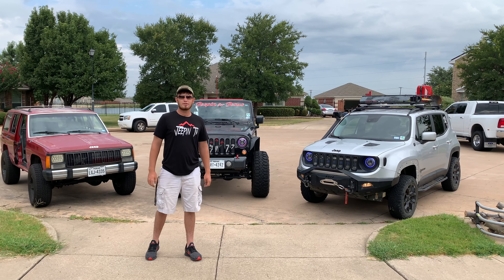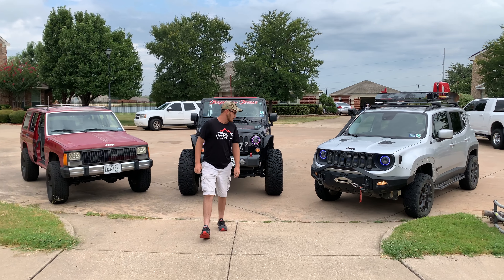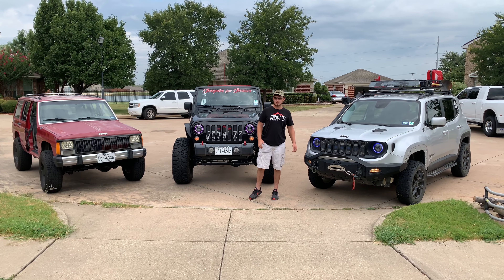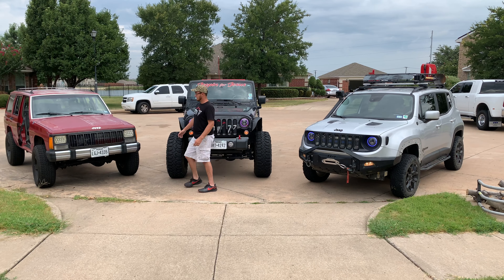What's up guys, welcome back to JeepinTV. Today we've got something special for you guys. You may be wondering why we have all three of the Jeeps signed up. That's because we got a special giveaway from Dirty Acres where you can get a custom insert for your Jeep, whether it's from the Renegade, the Wrangler, or even the old XJ.